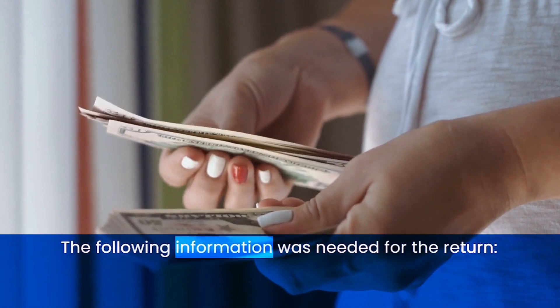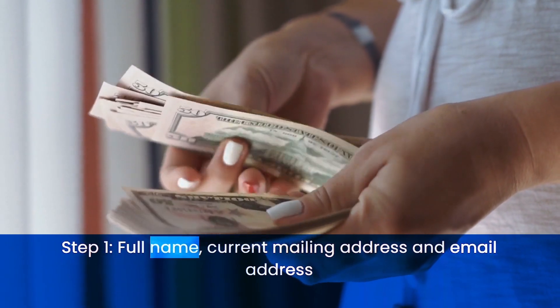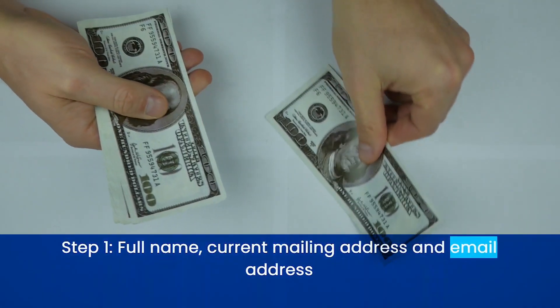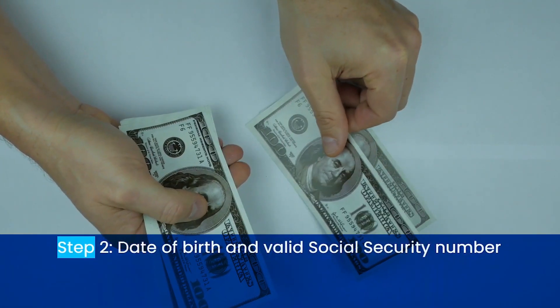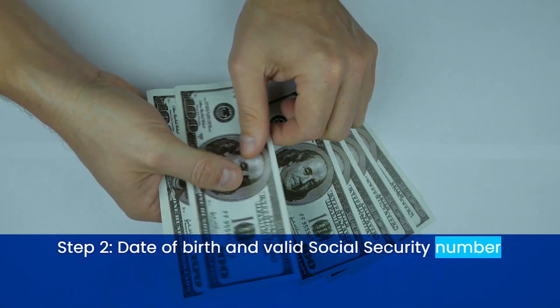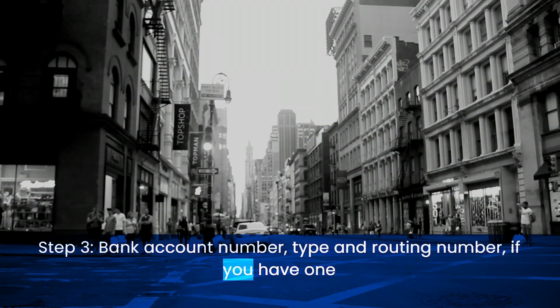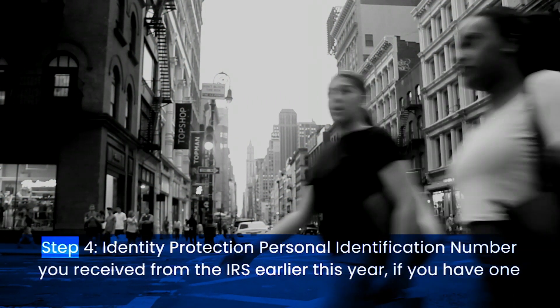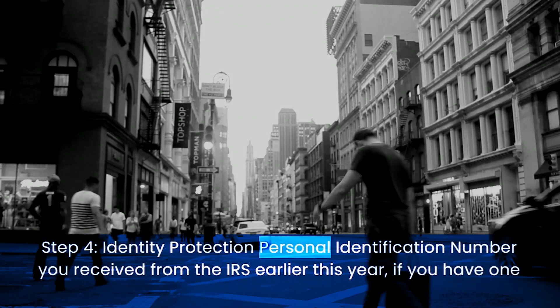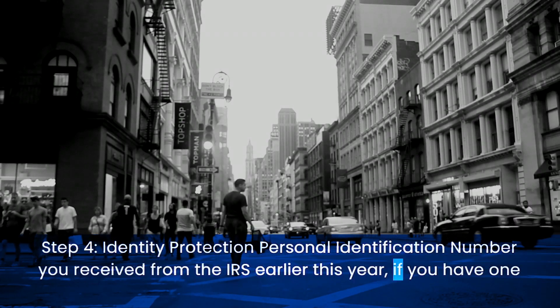The following information was needed for the return. Step 1: Full name, current mailing address, and email address. Step 2: Date of birth and valid social security number. Step 3: Bank account number, type, and routing number, if you have one. Step 4: Identity protection personal identification number you received from the IRS earlier this year, if you have one.